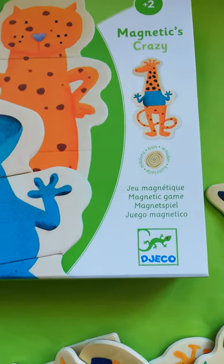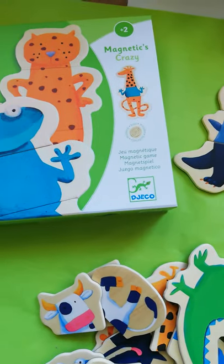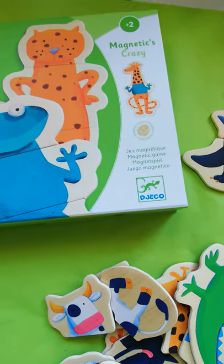They're three-piece puzzles but they're also magnetic, so you can play with them on a normal mat the way I have here, or you can play with them on a magnetic surface like maybe a fridge or a washing machine or something.